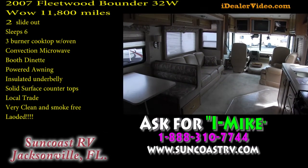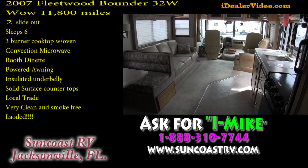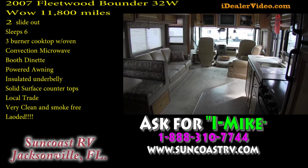It's got a 5,000-pound hitch on the back — this is ready to go. If you have any questions about this unit, please give me a call. My phone number is 888-310-7744. If you call, ask for Internet Mike — I know that sounds like a funny name, I just want you to remember.